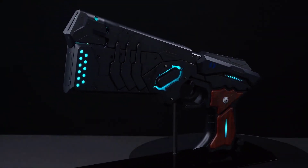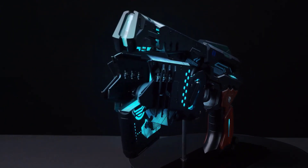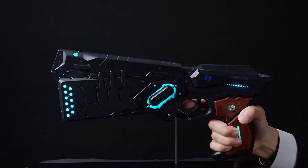This is hands down one of the coolest toy guns on the market. The Dominator features characteristics similar to devices we're used to seeing in shows like Psycho Pass. These include automatic transformation, voice-over and sound effects, authentic LED lighting, touchscreen activation, crime coefficient analysis, and so much more.